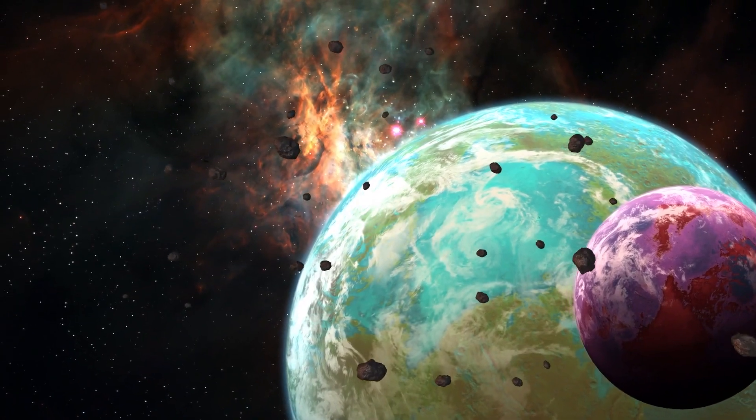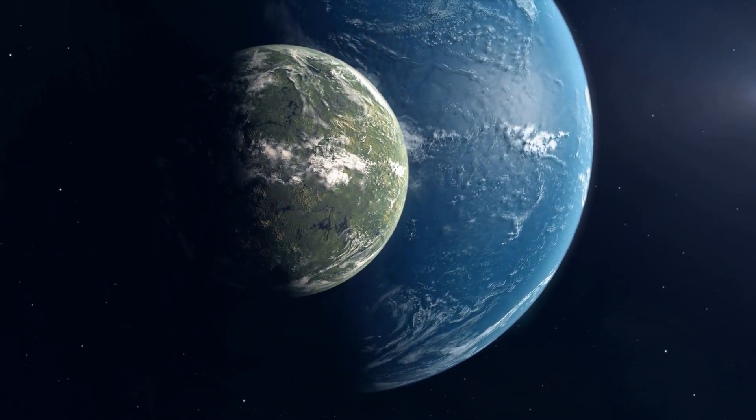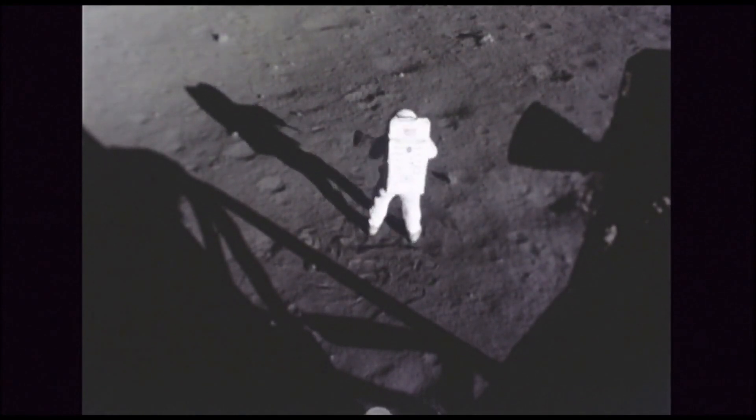All these exoplanets have been discovered using indirect methods that measure the effects of a planet on its nearby star. Using this information, astronomers can determine the planet's mass and size but nothing more. However, they would have to measure the biosignatures to find any evidence of life.